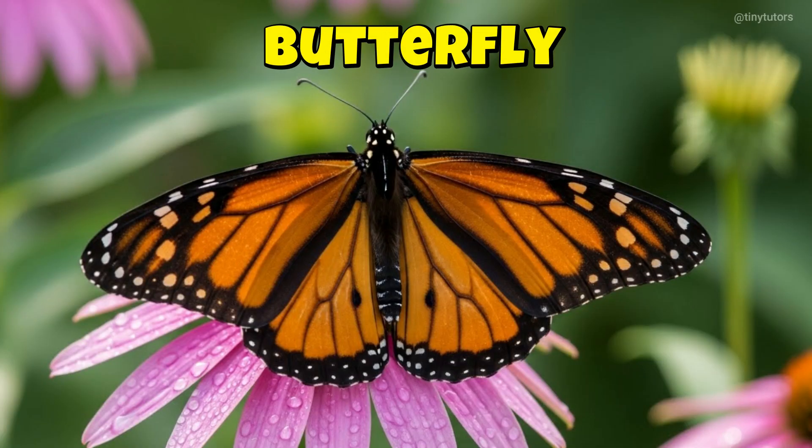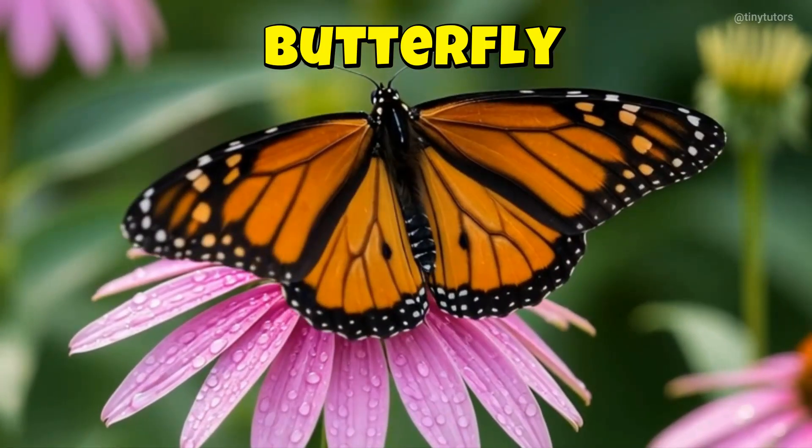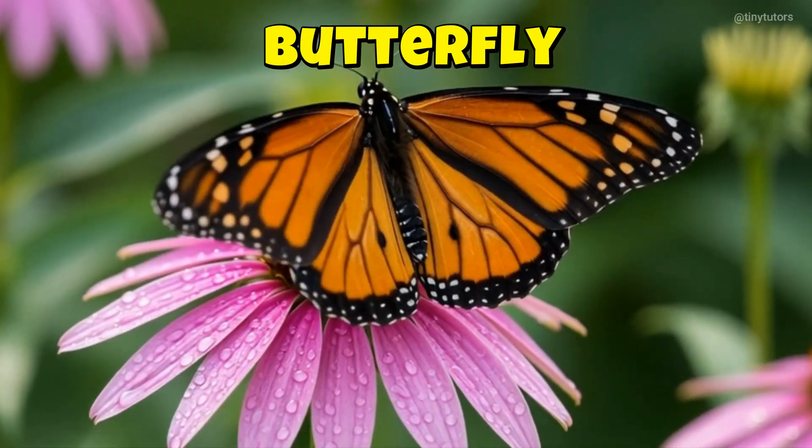This is Butterfly. Butterfly flaps its colorful wings softly. It loves to dance around flowers in the sunlight. This is the Butterfly.